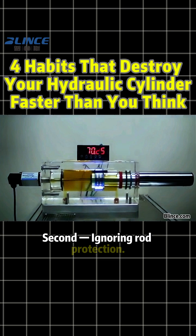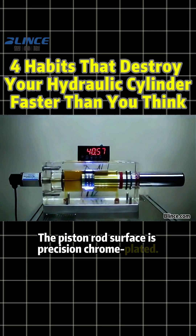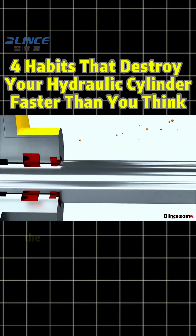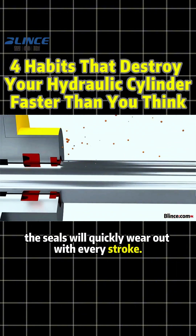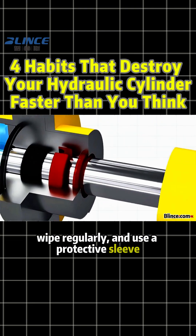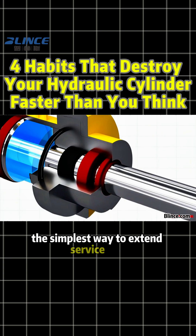Second: ignoring rod protection. The piston rod's surface is precision chrome plated. Once scratched by mud, slag, or tools, the seals will quickly wear out with every stroke. Keep it clean, wipe regularly, and use a protective sleeve — the simplest way to extend service life.